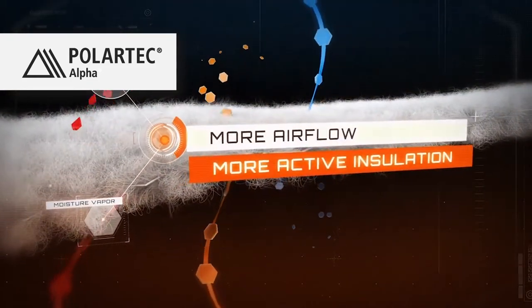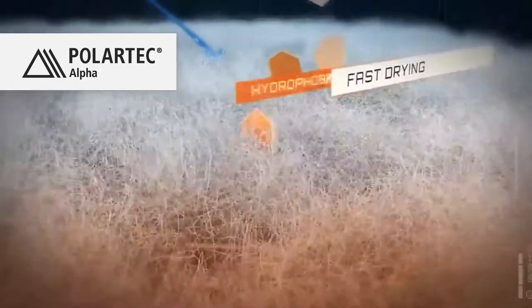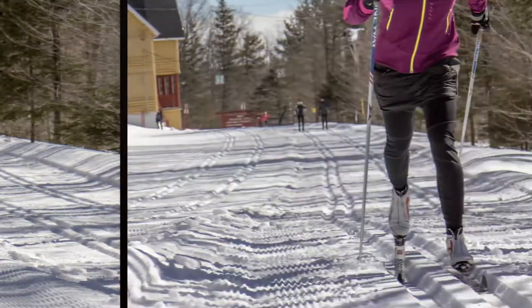The Rocket Skirt is perfect for giving a little added coverage and warmth, and a pop of style while remaining incredibly versatile before, during, or after whatever winter fun you are doing.